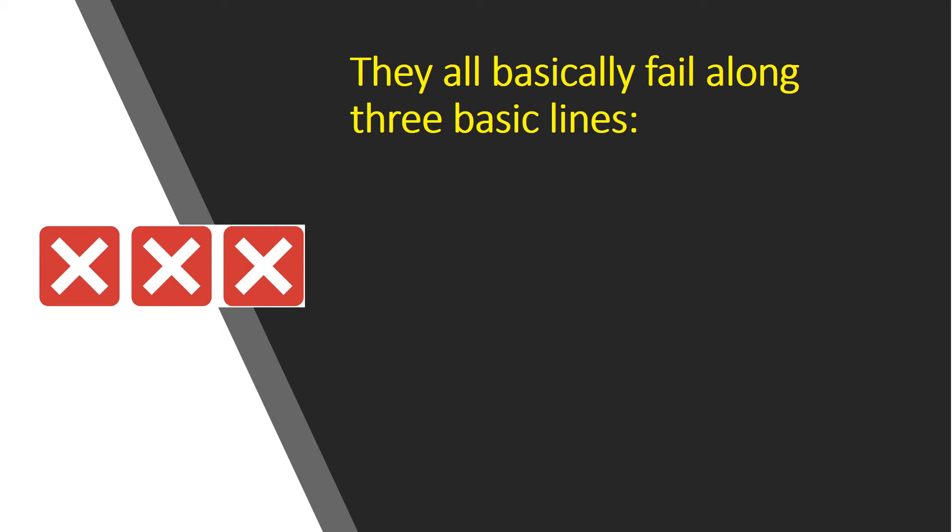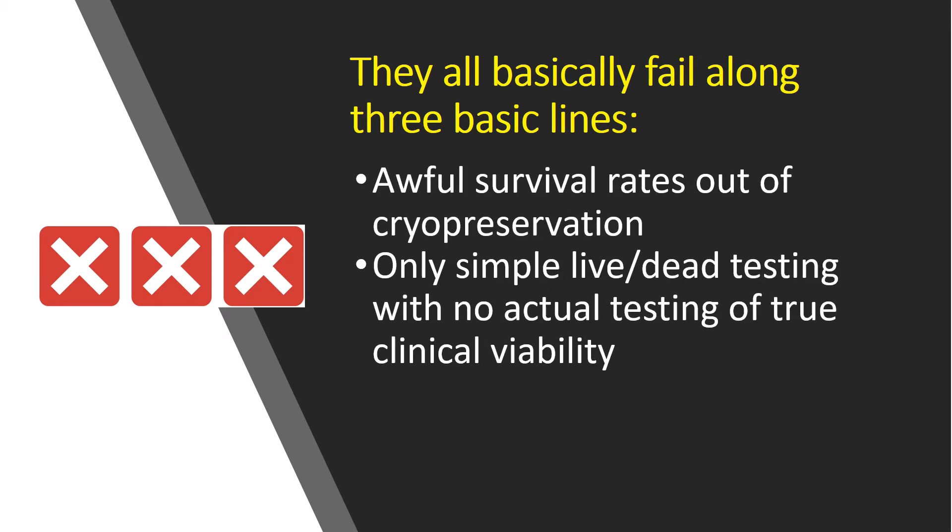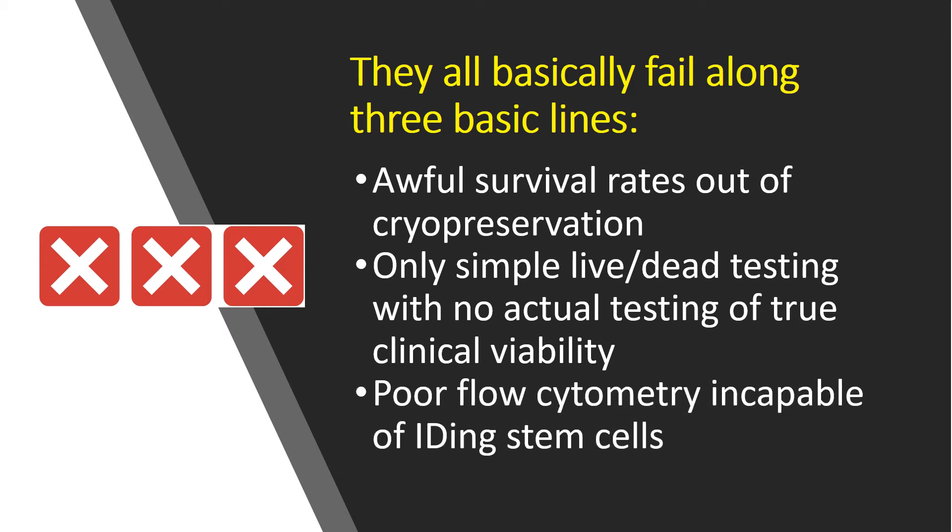And every single company we've tested and seen white papers on really fails along three basic lines: awful survival rates out of cryopreservation; only simple live-dead testing with no actual testing of true clinical viability — and that's an important distinction; and poor flow cytometry that's really incapable of identifying stem cells. And Livion is really no different, as I'll show you.